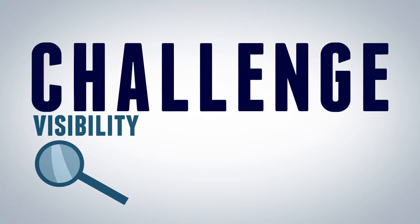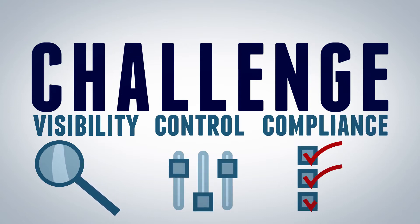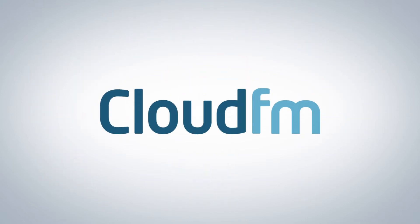The biggest challenge for the FM industry is how to achieve visibility, control and compliance. CloudFM offers a unique and innovative way to achieve this goal.